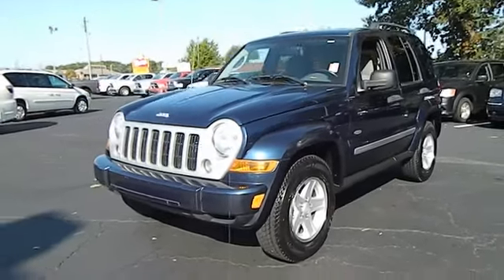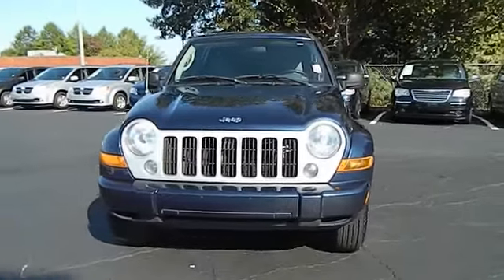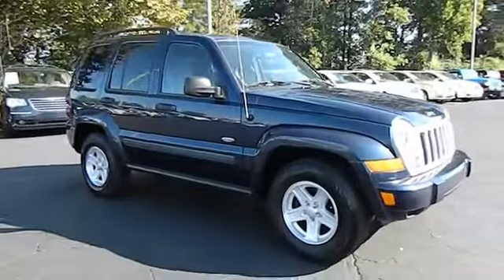The 2007 Liberty. The Jeep Liberty is quite capable off-road — one of the best in its class. Compared to the Jeep Patriot and Compass, the Liberty is more of a true Jeep, with off-road prowess and bold, upright styling.